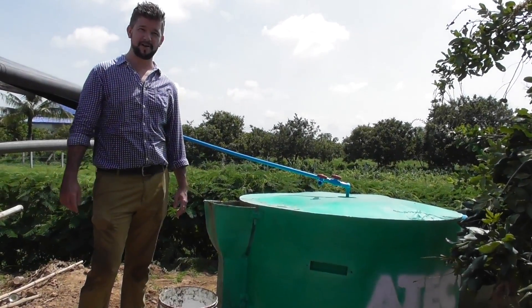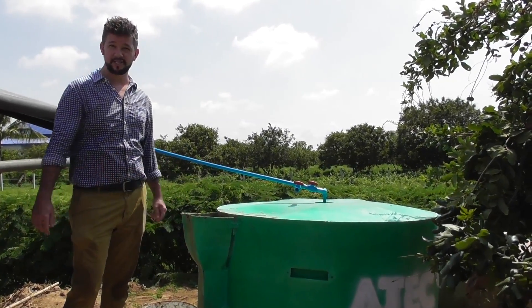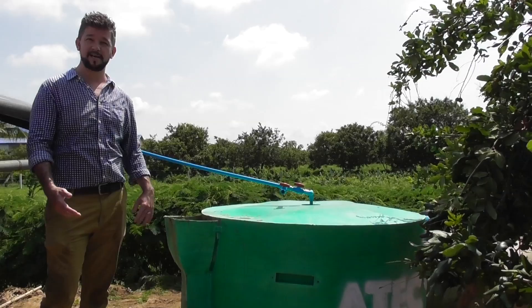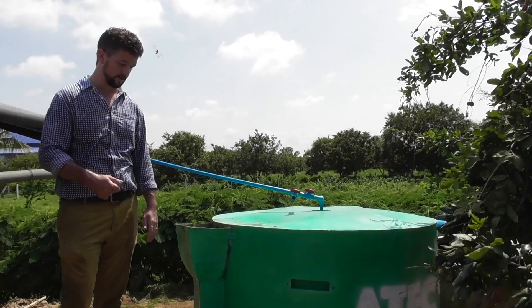Hi, I'm Ben Jefferies from ATEC Biodigesters. We're here today at Sa'ang's house where we're looking at the new M2 Biodigester. What a biodigester does is for Cambodian farming households it converts the manure into biogas and an organic fertilizer called bioslurry.